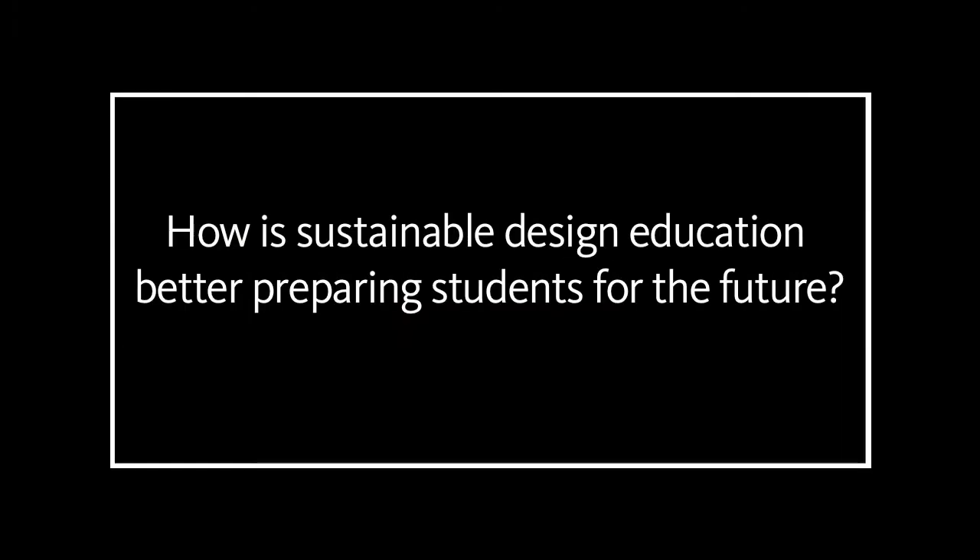Right now it's a differentiator whenever you're looking for a job. If you are out in an interview and you can prove that you can handle and develop these sustainability strategies, that will make you very appealing to employers. So we make sure that we integrate those elements.